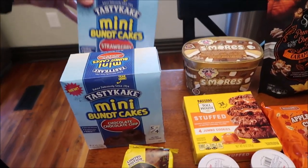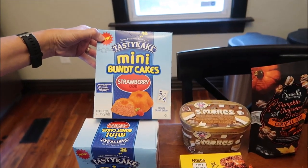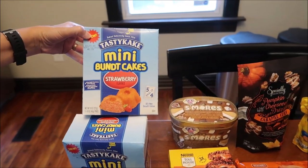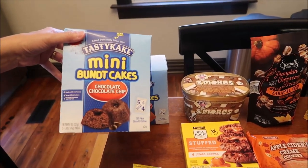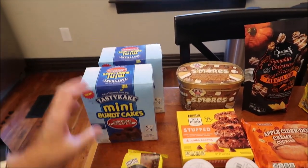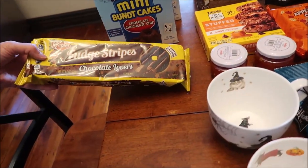At Dollar General, we found the Tasty Cake Mini Bundt Cakes — I'm shocked because we don't get new Tasty Cakes around here normally. They have the strawberry and the chocolate chocolate chip. We also found the limited edition Fudge Stripes — these are chocolate lovers cookies.